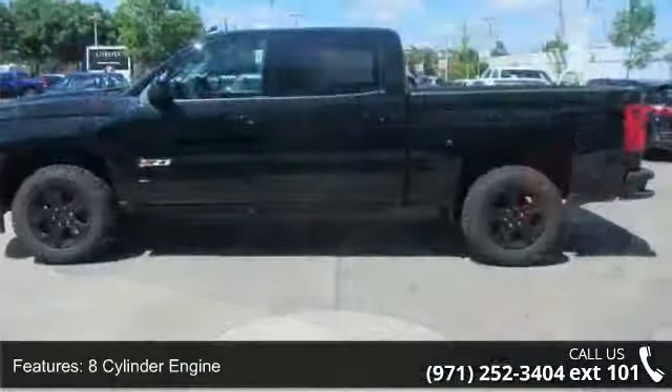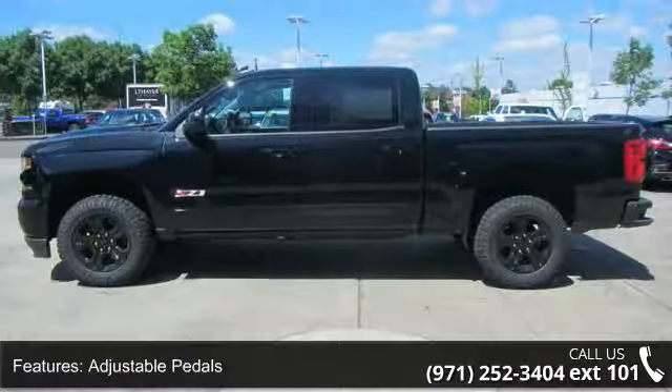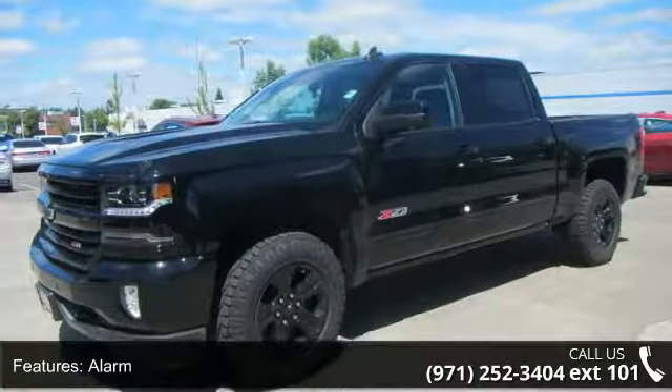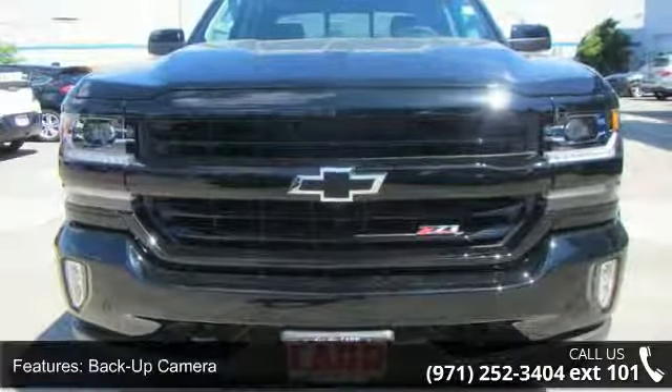If you are looking for a new truck, this might be the one. Low mileage is an important factor in your purchase and this vehicle delivers a low odometer reading. This car won't be available much longer. Call now to schedule a test drive at our dealership.